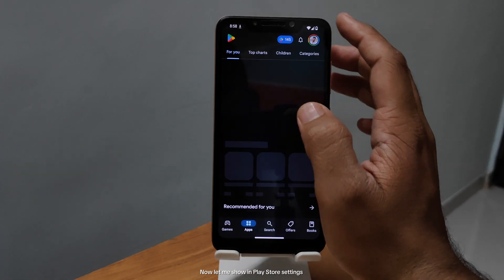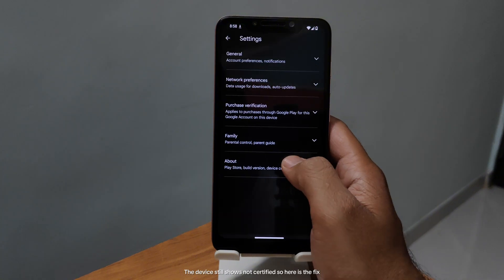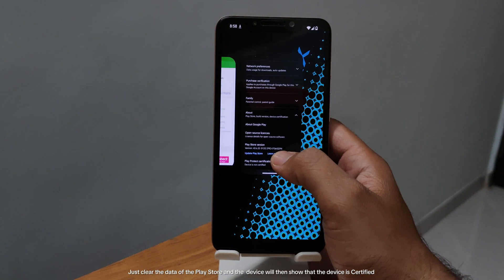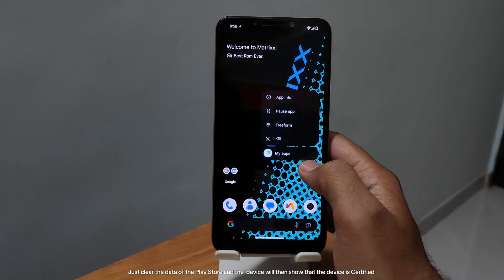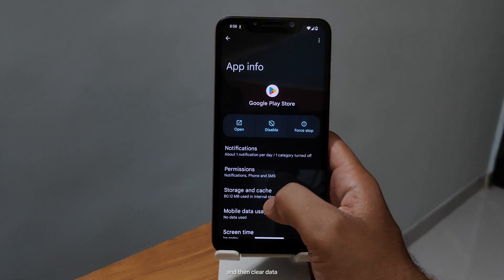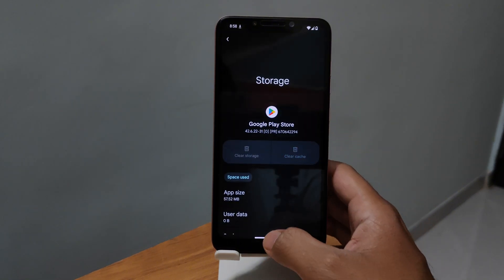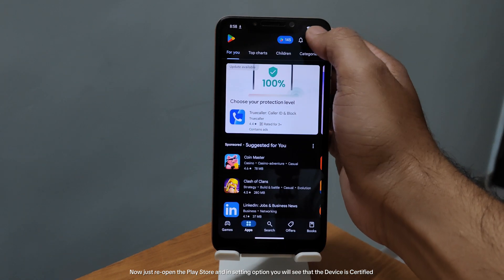Now let me show the Play Store settings. The device still shows not certified, so here is the fix — just clear the data of the Play Store and the device will then show that it is certified. Let me go to app info and then clear data. Now just reopen the Play Store and in the settings option, you will see that the device is certified.